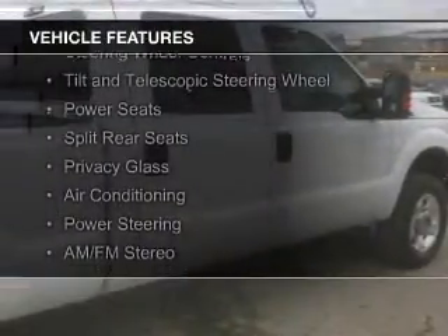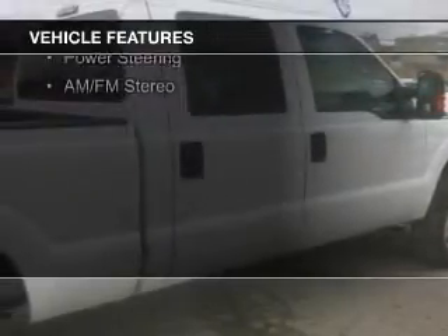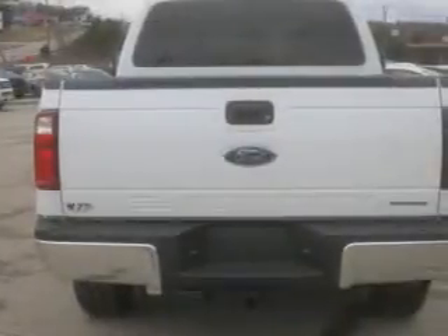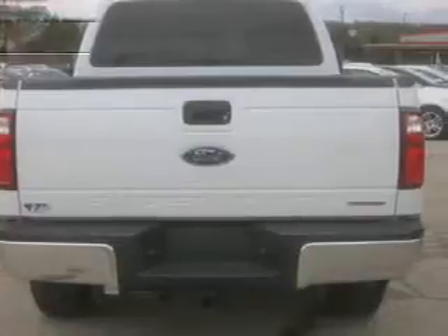The features include Sirius XM satellite radio, steering wheel controls, a tilt and telescopic steering wheel, power seats, split rear seats, privacy glass, air conditioning, power steering, and AM-FM stereo.